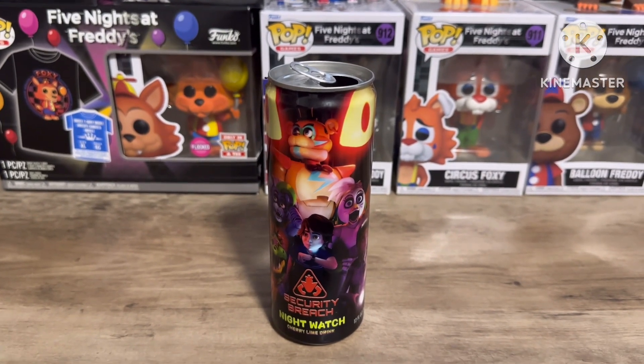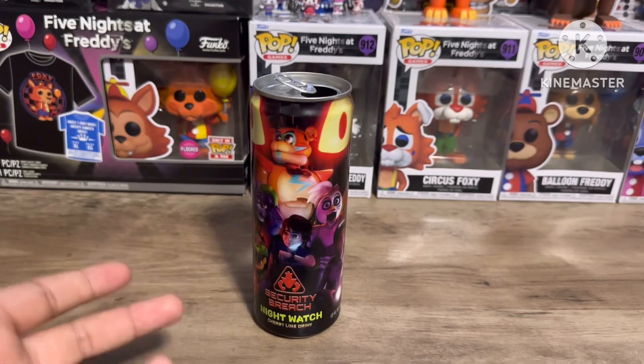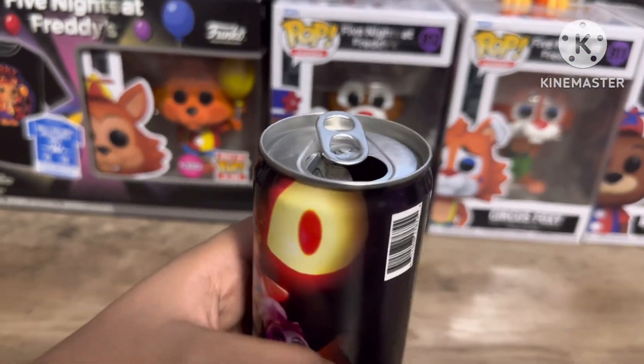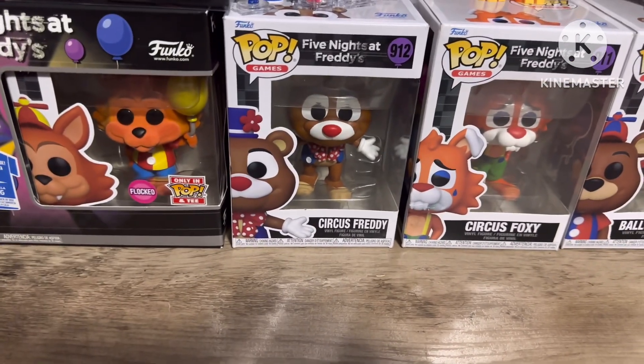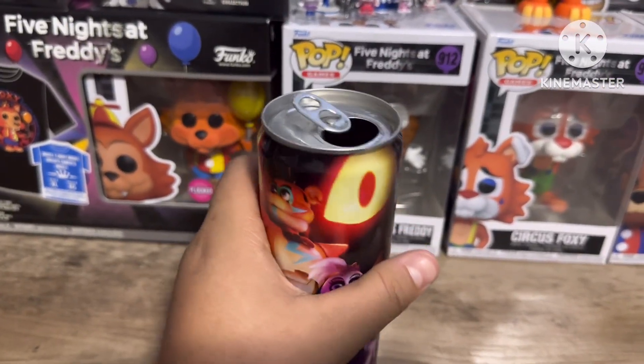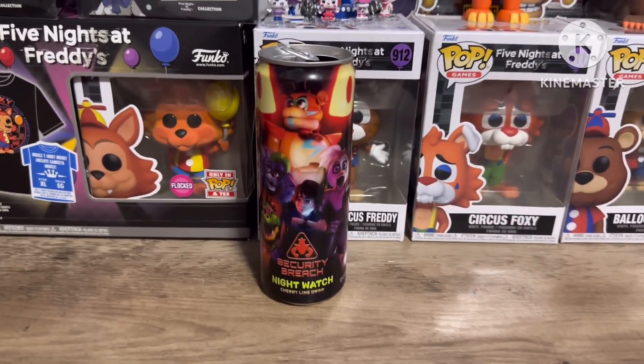I just remembered the taste — it kind of gives me Hawaiian Punch vibes. That's what I was trying to say about the familiar taste. Yeah, it is basically Hawaiian Punch, and it's honestly really good.